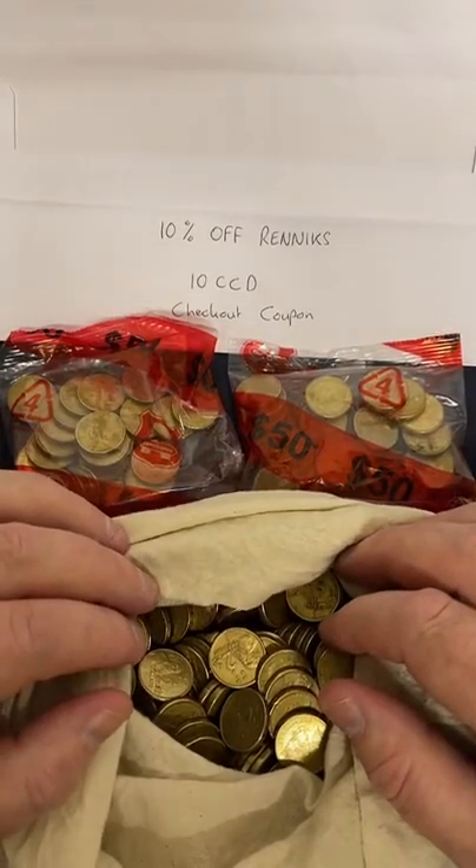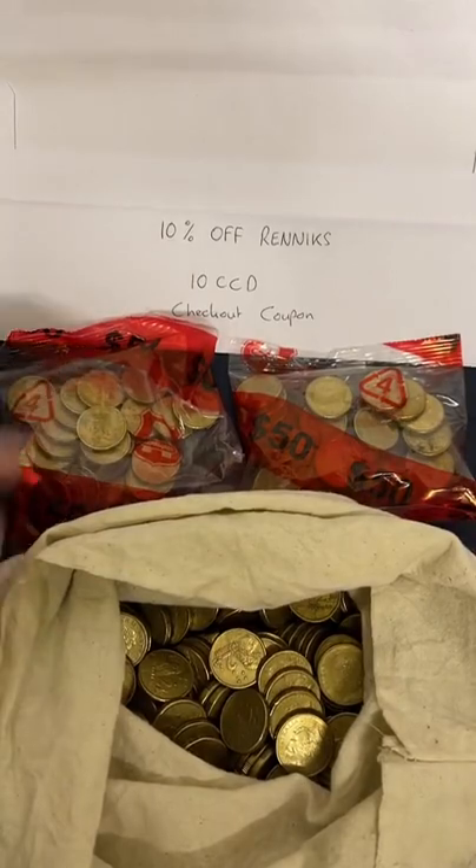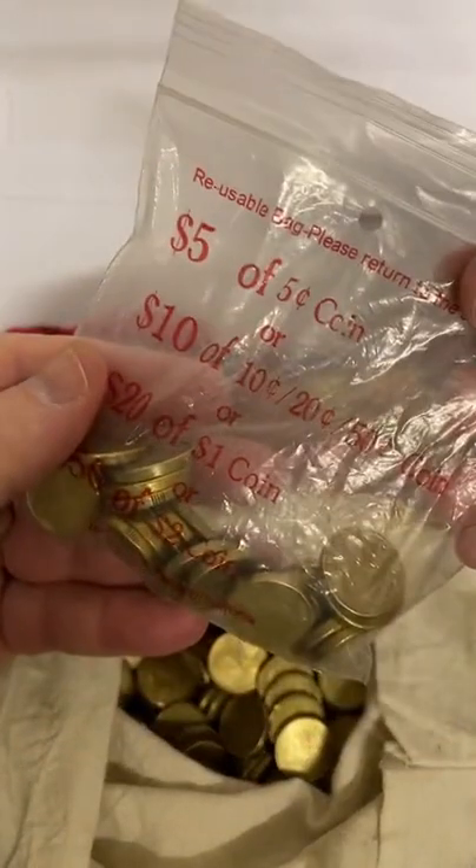Hey, this is Michael from Coin Collecting and Detecting. Today I'm going to be going through some $2 coins. Got some bags of $2 coins here today, so let's go through these ones and see what we can find.